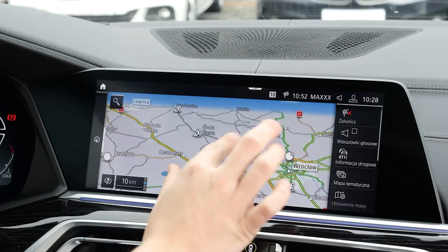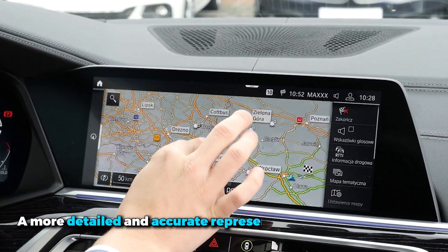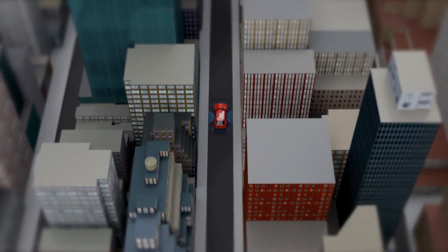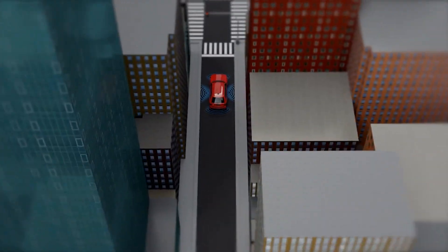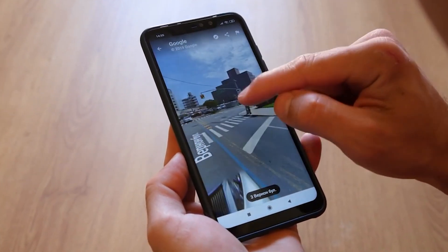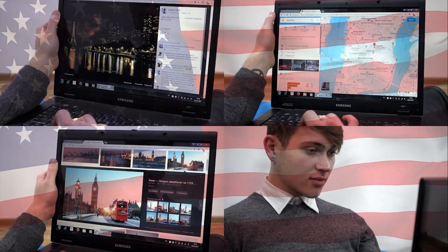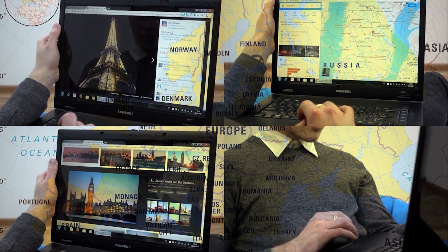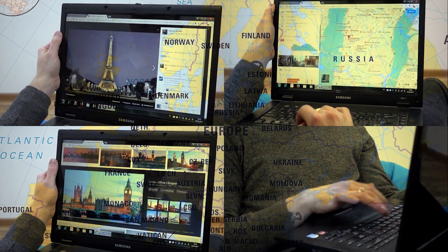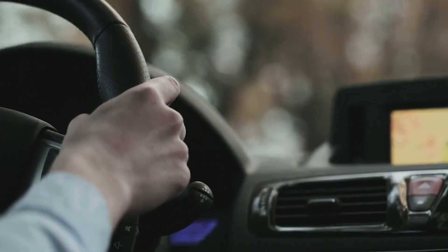Google Maps has also enhanced its navigation features to provide a more detailed and accurate representation of the real world. Buildings along your route are now more accurately depicted, helping you better orient yourself in unfamiliar cities. The app also offers improved lane details, making it easier to navigate tricky highway exits. For users in the U.S., there's also HOV lane information, and in Europe, the AI-powered speed limit information is expanding to 20 countries. These updates ensure that drivers can navigate with confidence and avoid common pitfalls on the road.